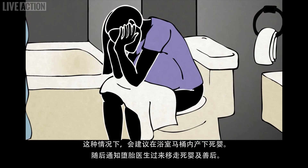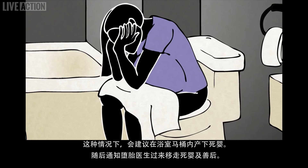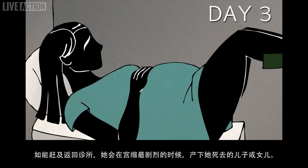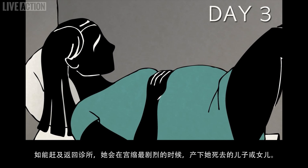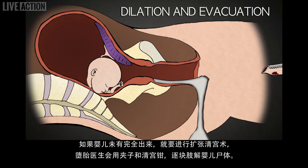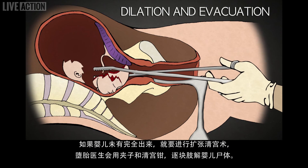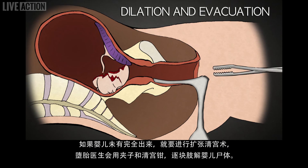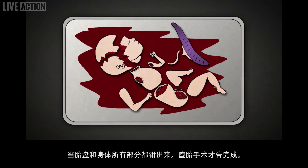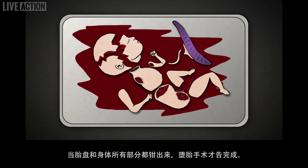The abortionist then comes to remove the baby and clean up. If she can make it to the clinic, she will do so during her severest contractions and deliver her dead son or daughter. If the baby does not come out whole, then the procedure becomes a D&E, a dilation and evacuation, and the abortionist uses clamps and forceps to dismember the baby piece by piece. Once the placenta and all the body parts have been removed, the abortion is complete.